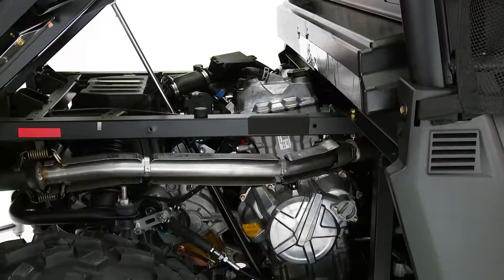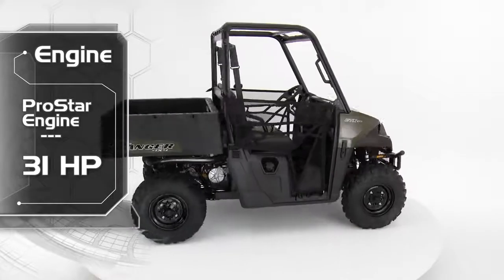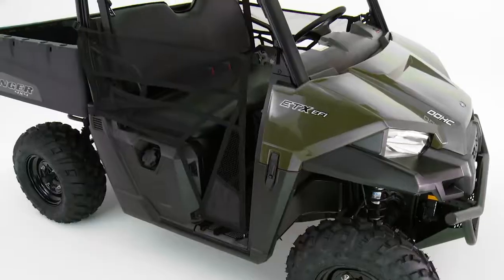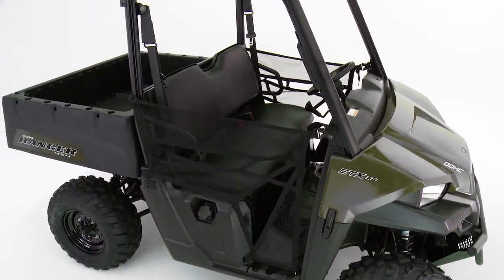Compared to the Ranger 570, the Ranger ETX has all the same great two-passenger features but offers the ProStar 31-horsepower engine versus 44-horsepower. Plus, the ETX comes at a lower MSRP to make it the ultimate value utility side-by-side.